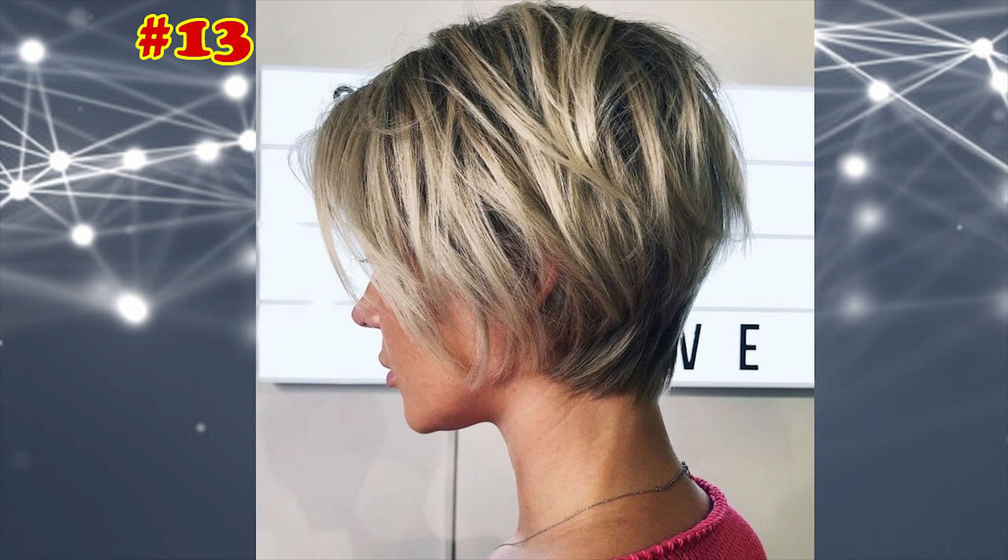Blunt Bob with Layers. Would you ever call her hair thin? Probably not. It's all thanks to the mix of the beachy blonde highlights and the long textured layers. If your hair is on the straighter side, ask your stylist to cut it with a razor to create shaggy ends.